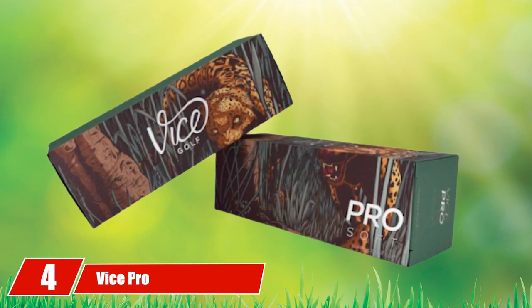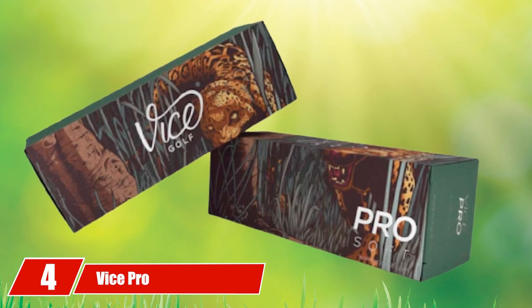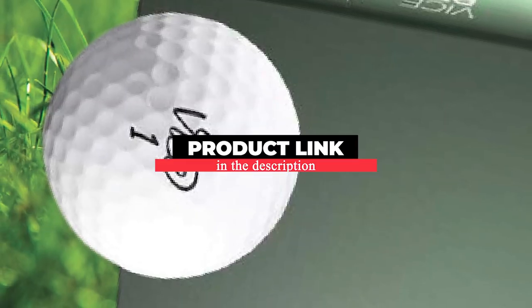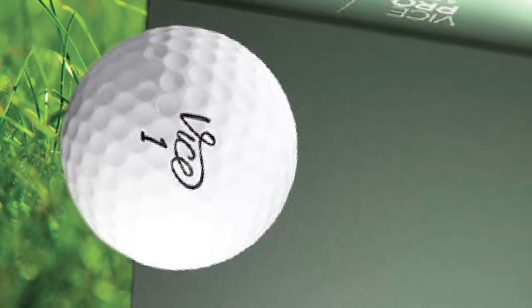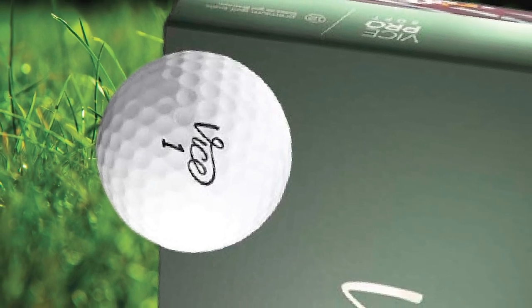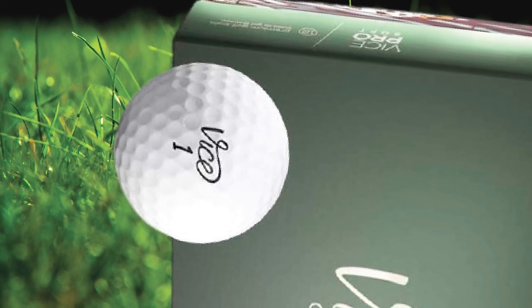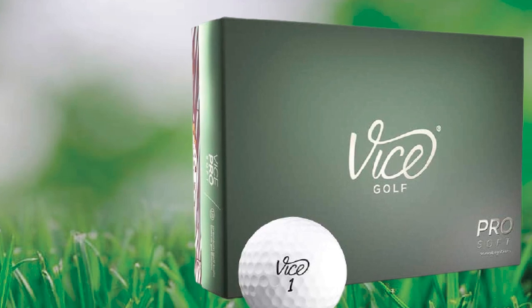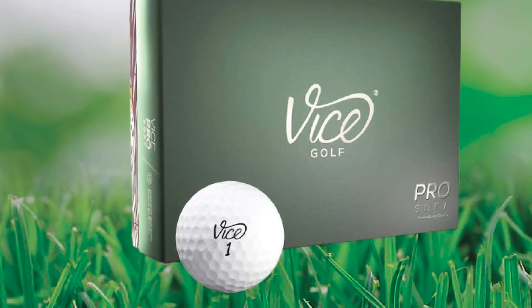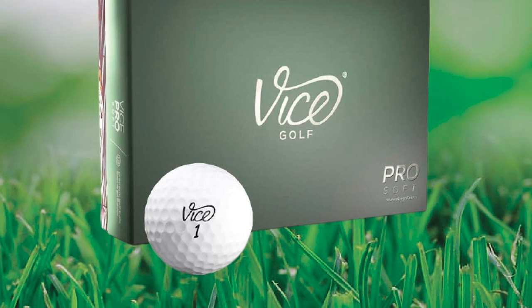Next at number four we have the Vice Pro Soft. Lots of golfers have been talking about Vice and their golf balls since their large entry into the golf ball market. The general consensus is that Vice balls are comparable to Titleist and Bridgestone balls at a fraction of the price. Featuring a three-piece construction that includes a thin urethane cover, the Vice Pro Soft golf ball flies far off the tee with excellent spin around the greens.